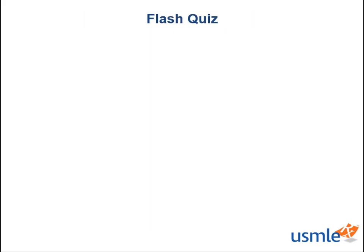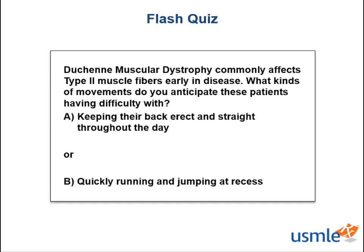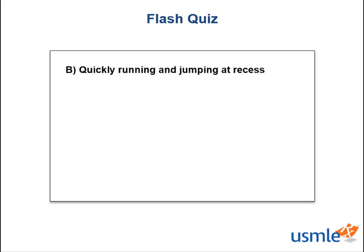Now that we've differentiated type 1 and type 2 muscle fiber types, let's check back in with a quick flash quiz before we conclude. Duchenne muscular dystrophy affects type 2 muscle fibers early in disease. Knowing what you just learned about muscle fiber types, what kind of movements might patients with DMD find difficult early in disease? A, keeping their back erect and straight throughout the day, or B, quickly running and jumping at recess? The answer is B, quickly running and jumping at recess. Remember that type 2 muscle fibers are responsible for quick and dynamic movements, where type 1 fibers control sustained endurance contraction for posture and stability of back muscles.